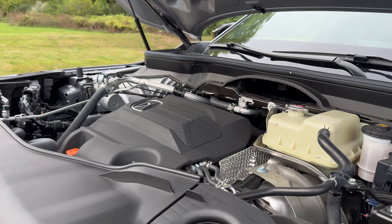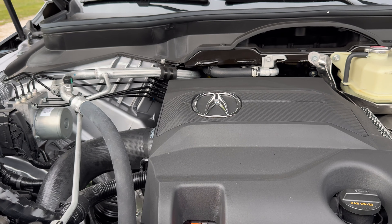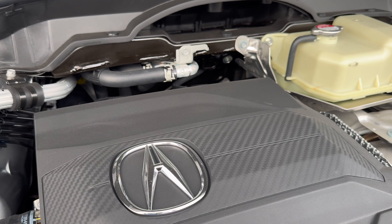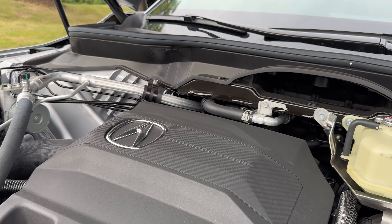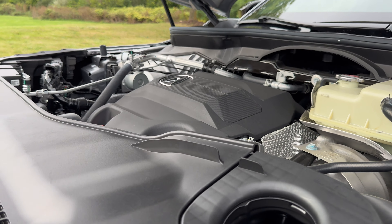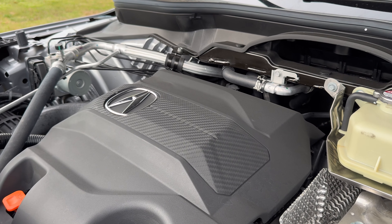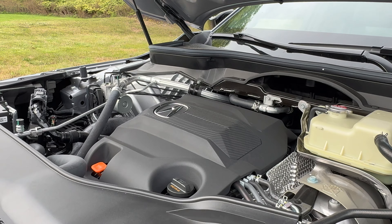Under the hood, the MDX gets two different powertrains and you can choose between front-wheel drive or super-handling all-wheel drive. Most MDX models will have a 3.5-liter naturally aspirated V6 with 290 horsepower. But if you spend a little bit more, you'll get the Type S with a 3.0-liter twin-turbo V6 with 355 horsepower and 354 pound-feet of torque, mated to an upgraded 10-speed automatic transmission. Fuel economy is 17 mpg city, 21 highway, and 19 combined. Premium fuel is recommended but not required.